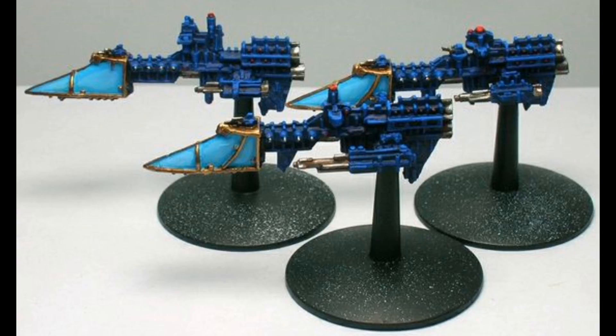Some notable Sword-class frigates and squadrons include: The Achilles — the Achilles fought during the Gothic War. It participated in the Battle of Helia IV and the evacuation of the planet Bellatus. During that battle, the Achilles and its sister ship, the Pegasus, were ambushed and destroyed by the Murder-class cruiser Charybdis and its escorts of Infidel raiders.